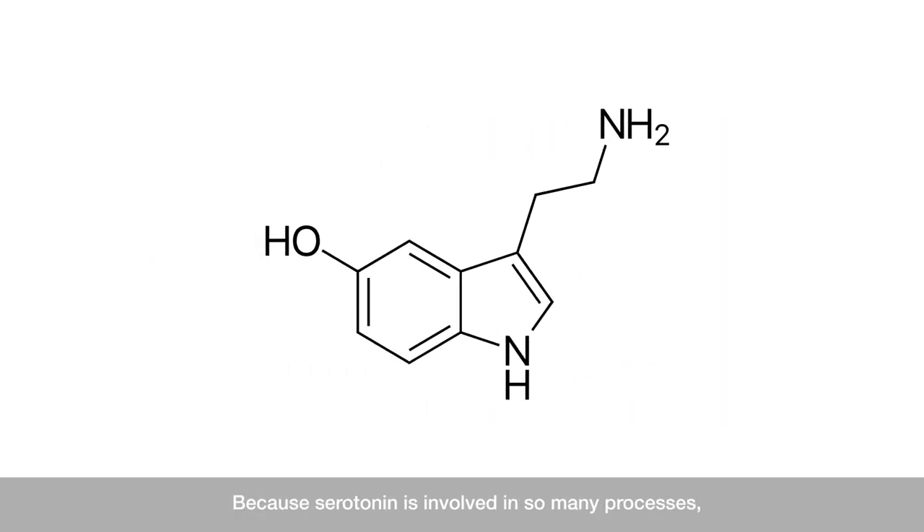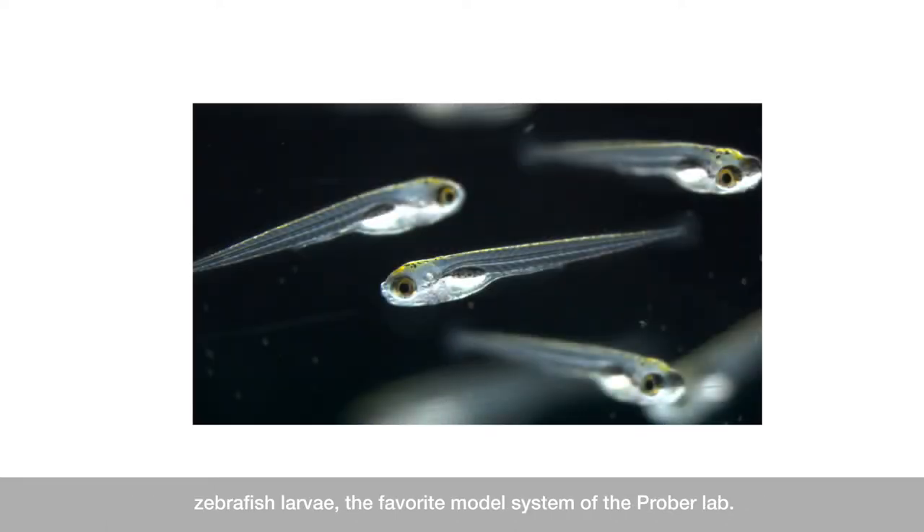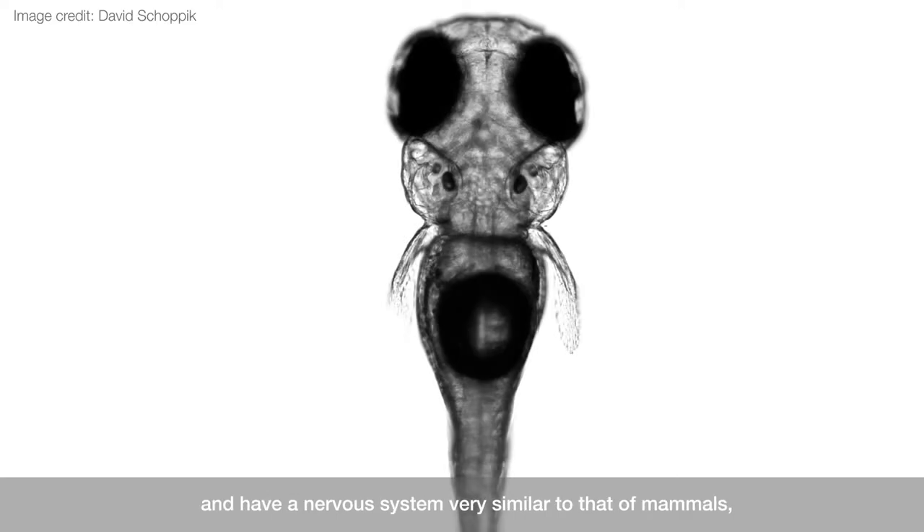Because serotonin is involved in so many processes, it can be challenging to dissect its role in a particular behavior. Therefore, we began our efforts to elucidate the role of serotonin in sleep by using zebrafish larvae, the favorite model system of the Probe Lab. Zebrafish larvae show a robust sleep-wake cycle and have a nervous system very similar to that of mammals, but they lack many of the complex behaviors of mammals, making them a great system for the study of basic, innate behaviors such as sleep.